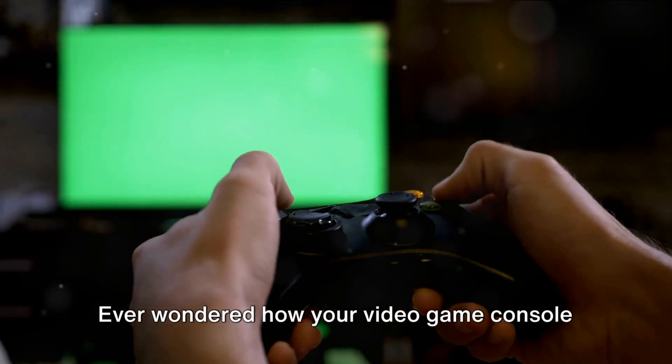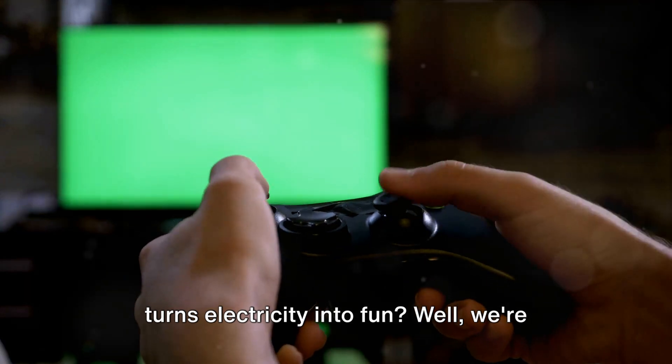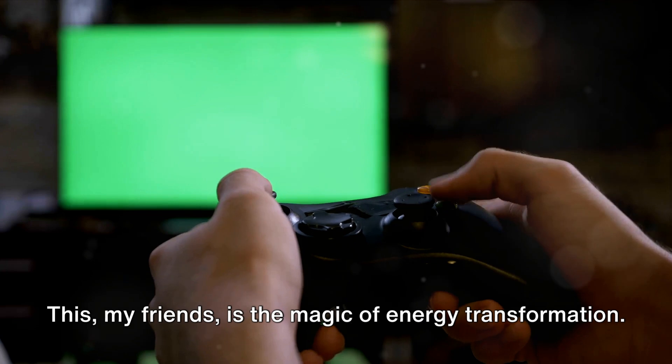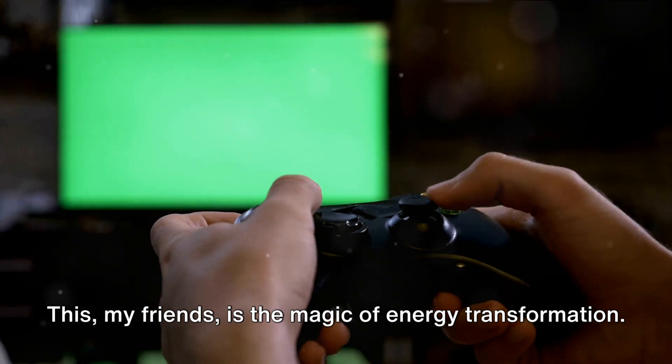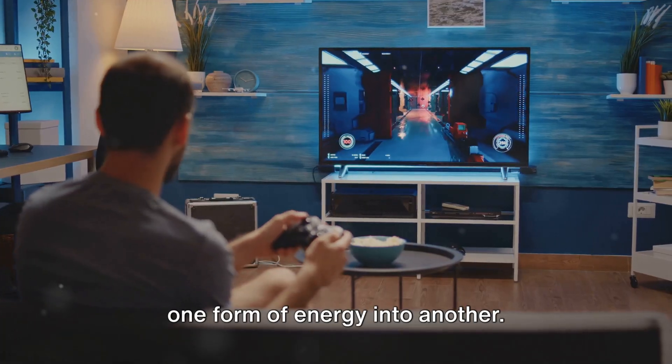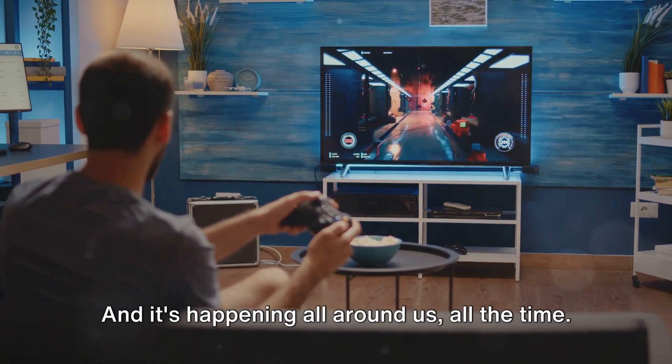Ever wondered how your video game console turns electricity into fun? Well, we're about to unravel that mystery. This, my friends, is the magic of energy transformation. Basically, it's the process of changing one form of energy into another, and it's happening all around us, all the time.